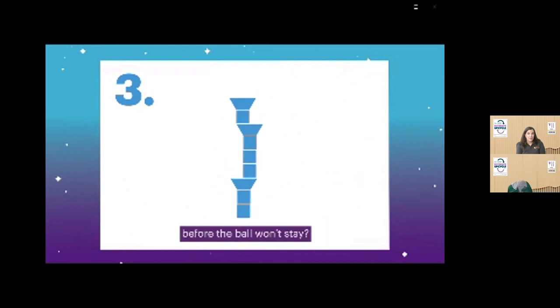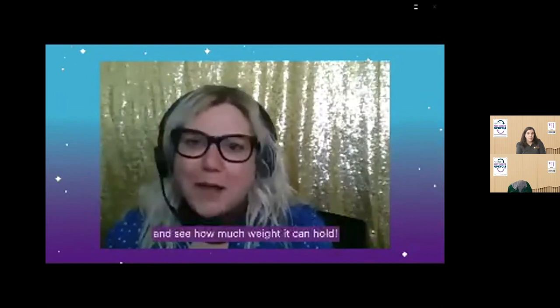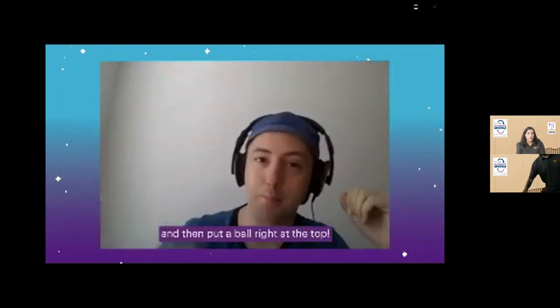I'm going to build a piece of furniture out of cardboard to test how much weight it can hold. I'm going to make a super tall building and put a ball right at the top. Remember, the first step is brainstorming — think about how you're going to solve the problem. Ask questions like: What will make my creation strongest? How can I make two pieces of cardboard stick together without glue or tape? What is the best way to balance a ball on something? Next, you prototype — prototyping is when you build a model and test your solution. Does the design you thought of work? Let's build it and test it.